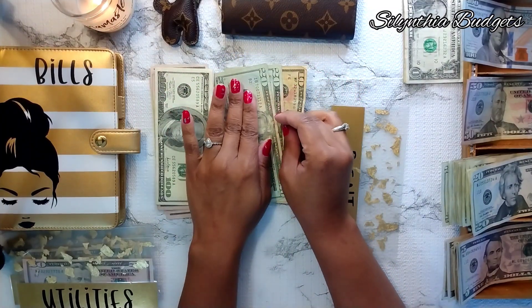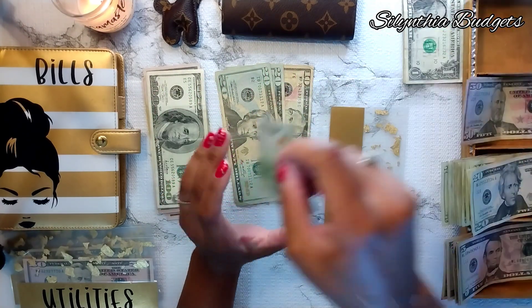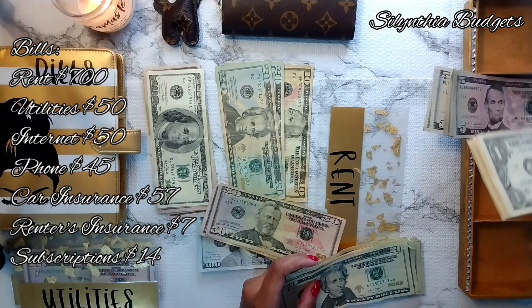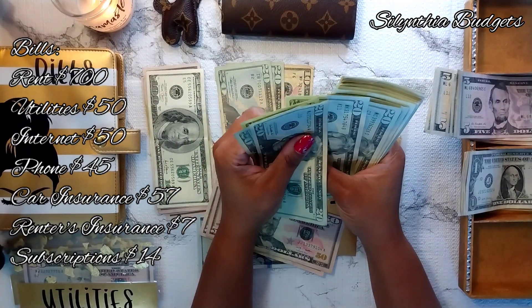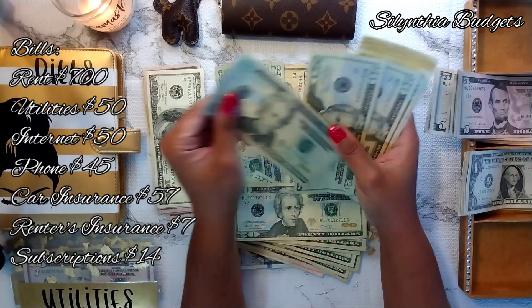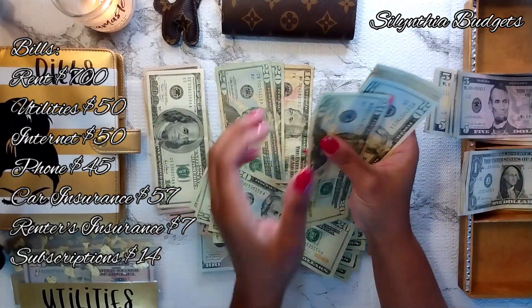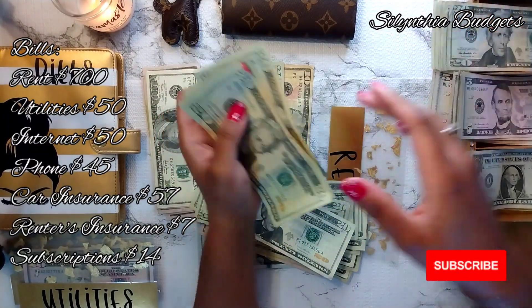To make this even, I need $700 for my bills. So let's take and count out $700 — $100, $200, $300, $400, $500, $600, $700. $700 bucks is what I needed.